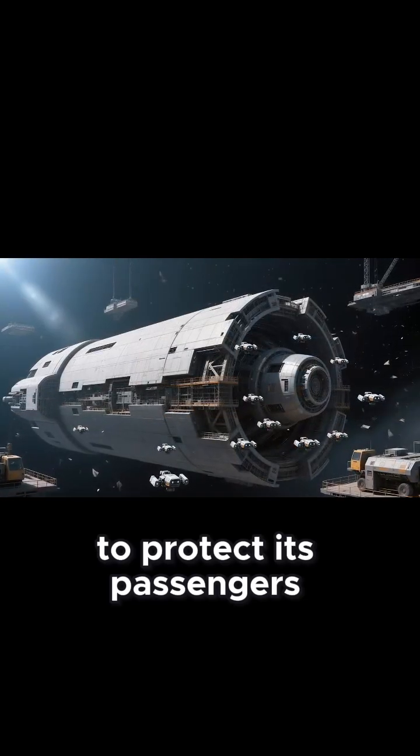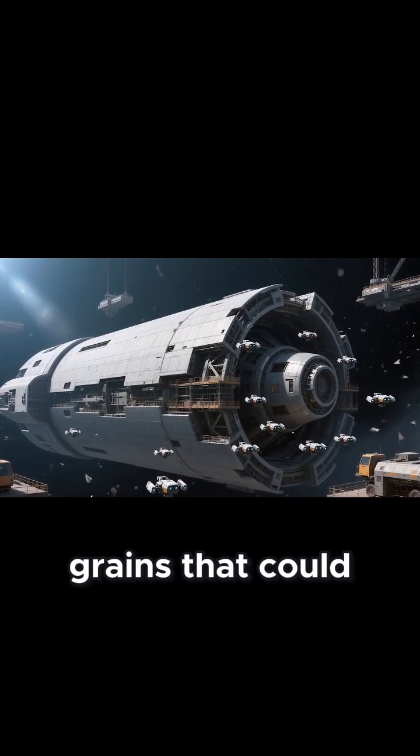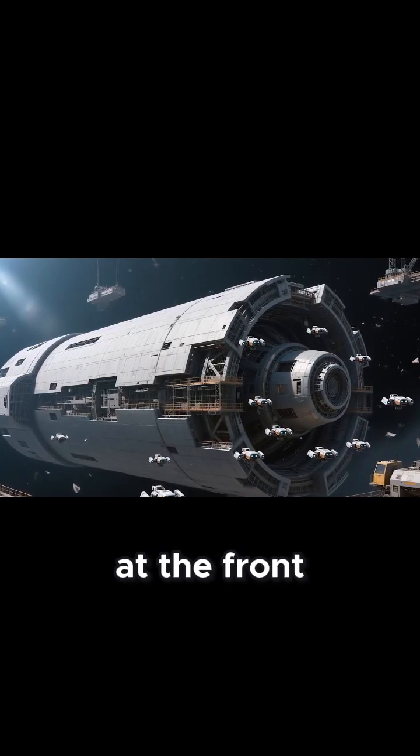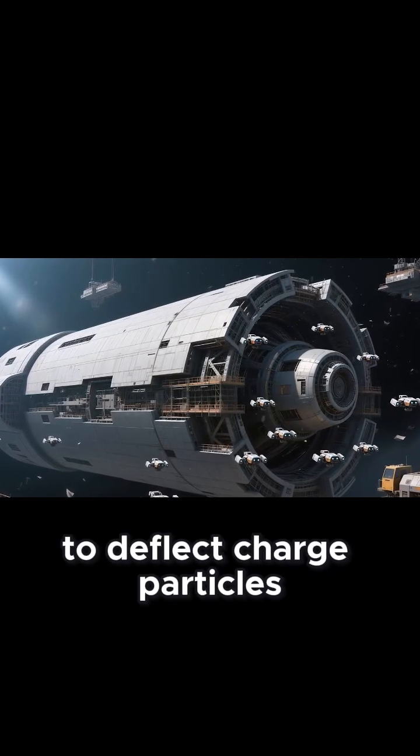To protect its passengers, the ship must have shielding strong enough to withstand high-speed dust grains that could strike with the force of explosives. Scientists envision a layered protective system: a thick ice barrier at the front, constantly replenished, and a magnetic field to deflect charged particles.